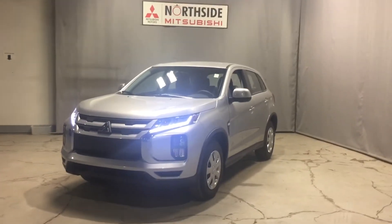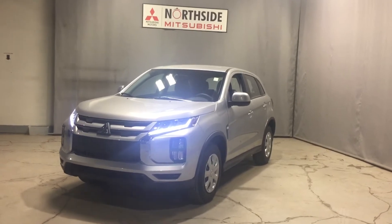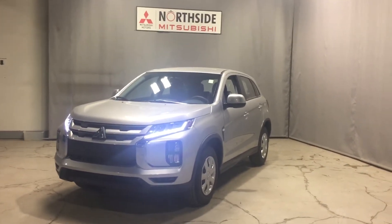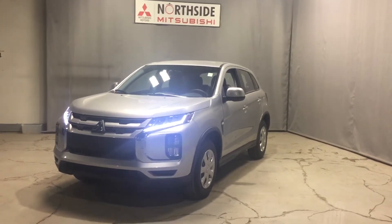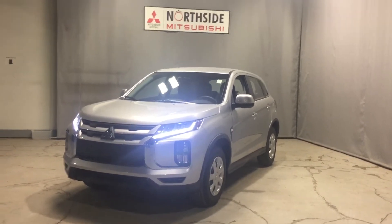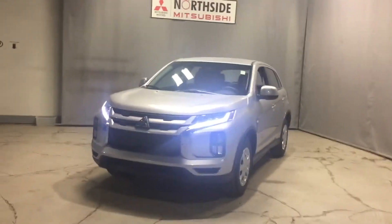This is Jenna from Northside Mitsubishi, and here in front of me we have our beautiful 2021 RVR in our ES model. These vehicles are built on a Lancer frame, so it drives very similarly to a little sedan, but you get the upgraded space and some of the upgraded features as well.